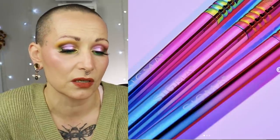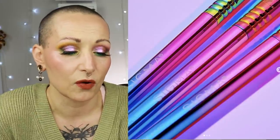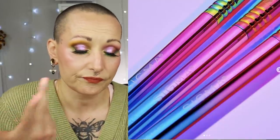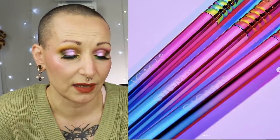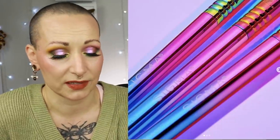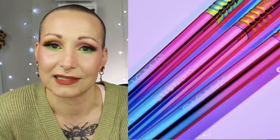The next Sigma collab is with the It Gets Better Project, a non-profit organization connecting LGBTQ+ youth through storytelling, education, and building a global community for over 10 years. It's a collab for Pride: a three-piece pride brush set and bag, available June 2nd. 50% of proceeds from that set will be donated to the It Gets Better Project. Let me know your thoughts down below.